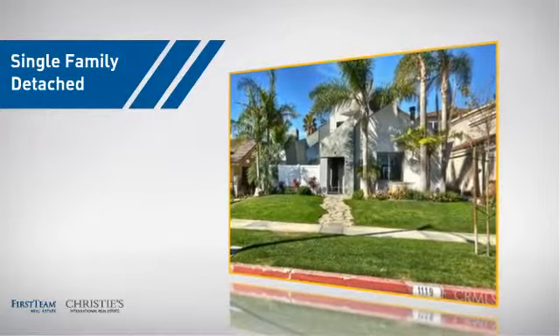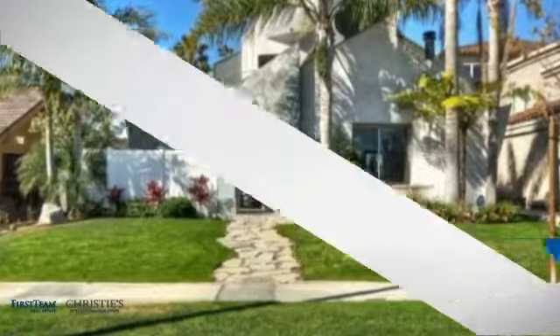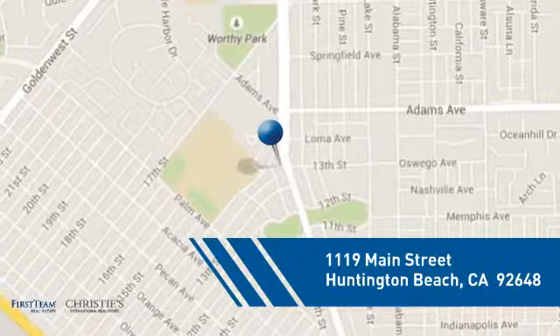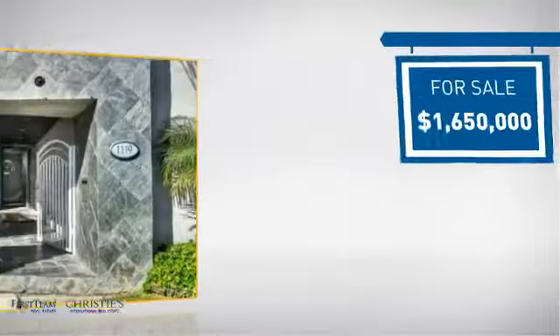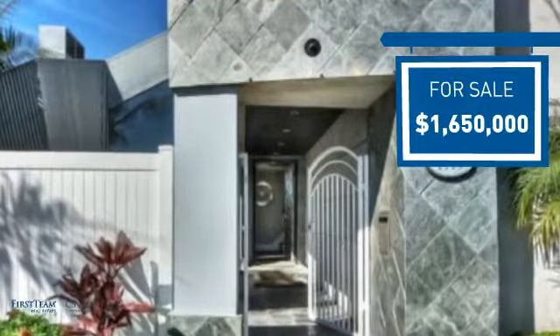This detached home is a great choice for families who want the privacy of their very own lot, and it's located in the Huntington Beach area. Currently listed at just under $1.7 million, it offers an excellent value for the area.